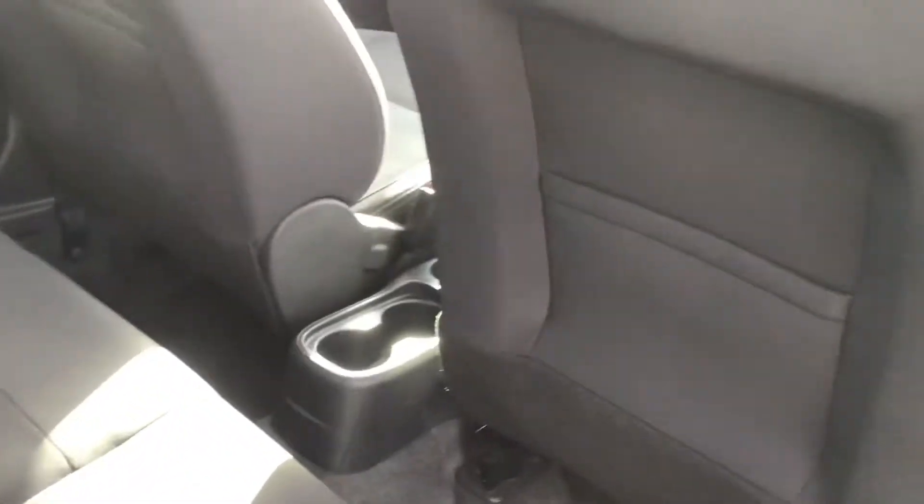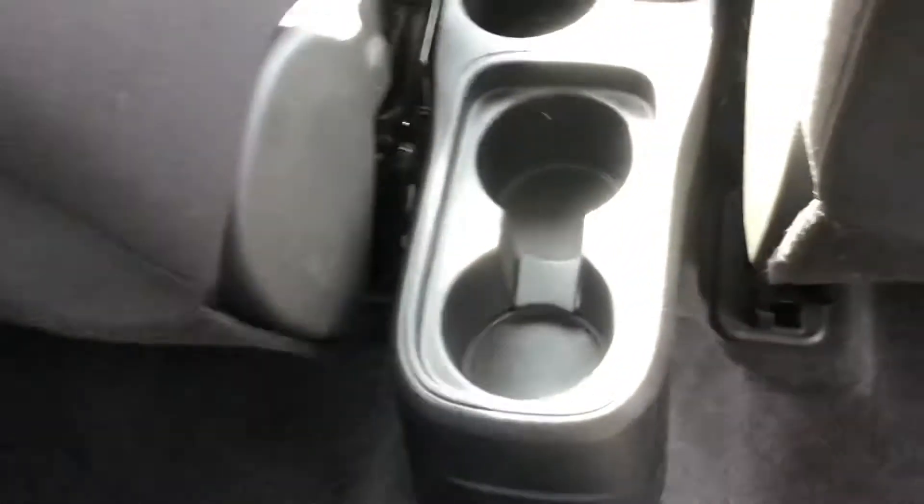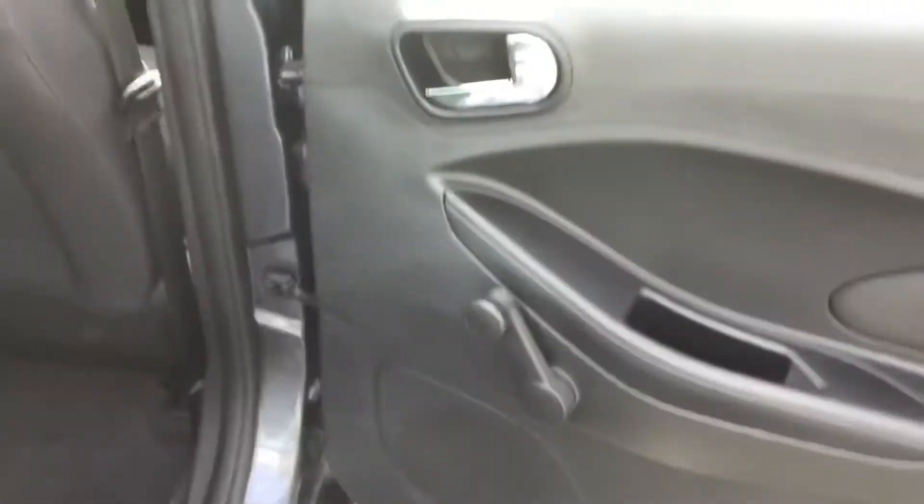You do have your three back seats and pockets behind both of your front seats. In the centre you have your two cup holders, and I'll take you into the driver's seat now.